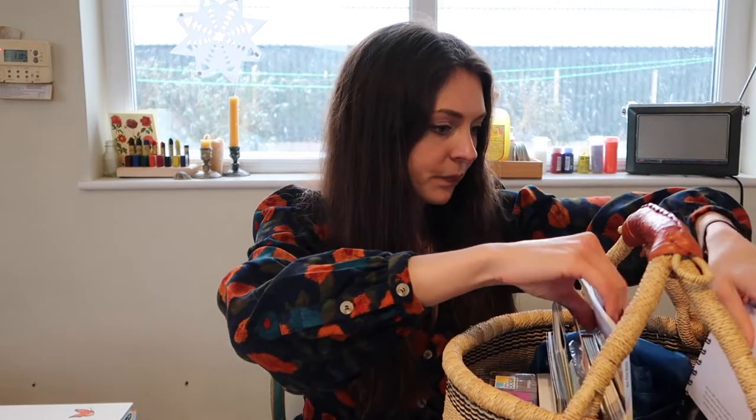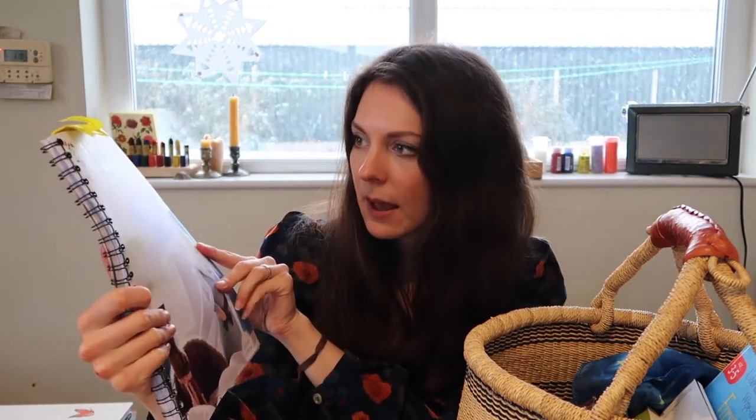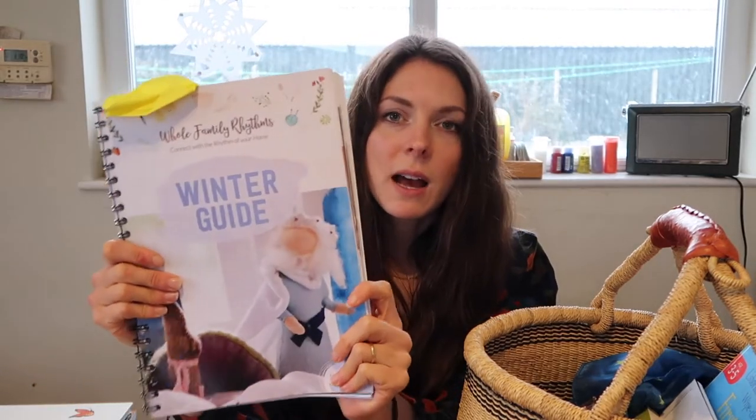I've also been using this guide — the Whole Family Rhythms Winter Guide. Someone mentioned these aren't in publication anymore, which is really sad, but they're great for early years. The idea is that it brings you through the entire season, from December week two all the way into February.